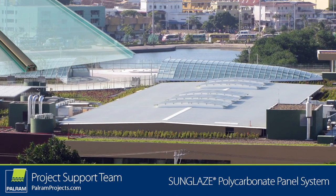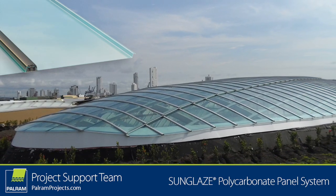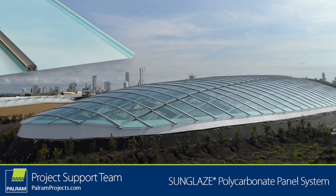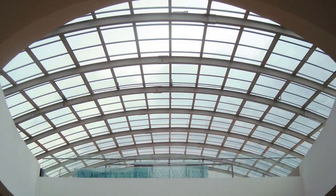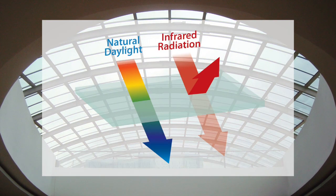The designers of the Cartagena Shopping Center in Colombia turned to a polycarbonate manufacturer in search of an energy-efficient skylight solution. Taking advantage of the fabricator's special solar technology, the selected panels emit more natural daylight while rejecting unwanted infrared radiation.